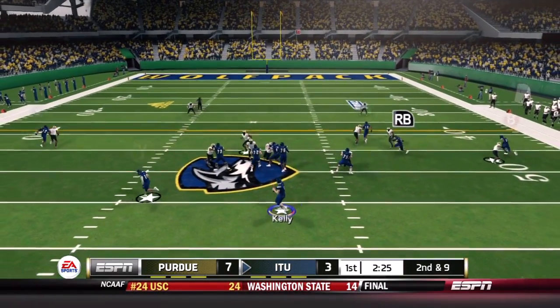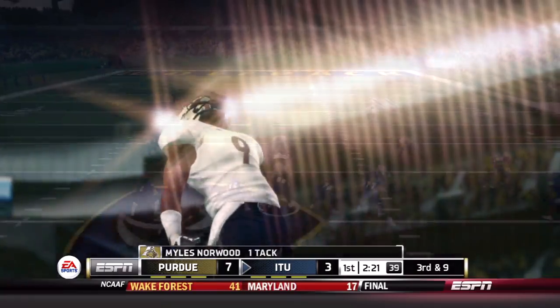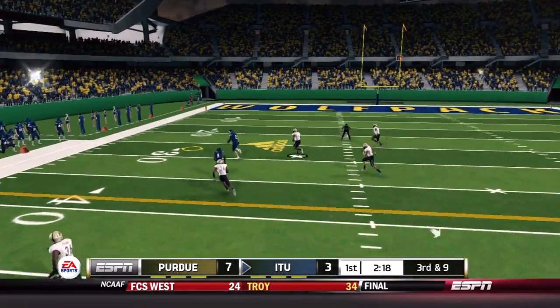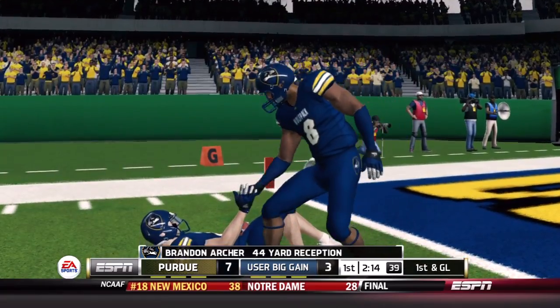On second and nine, Kelly finds no one open and throws it incomplete, bringing up third down. Kelly lobs one outside, finds Archer — who he'd missed twice before — and Archer gets inside the red zone down to the five-yard line for a 44-yard gain. Illinois Tech looking to quickly retake the lead.